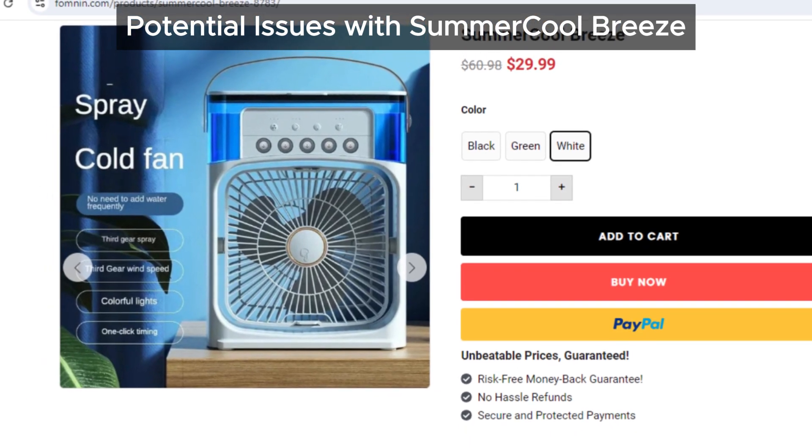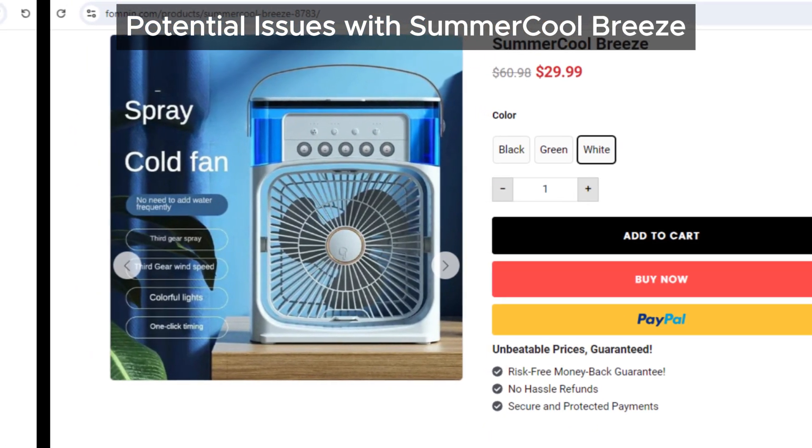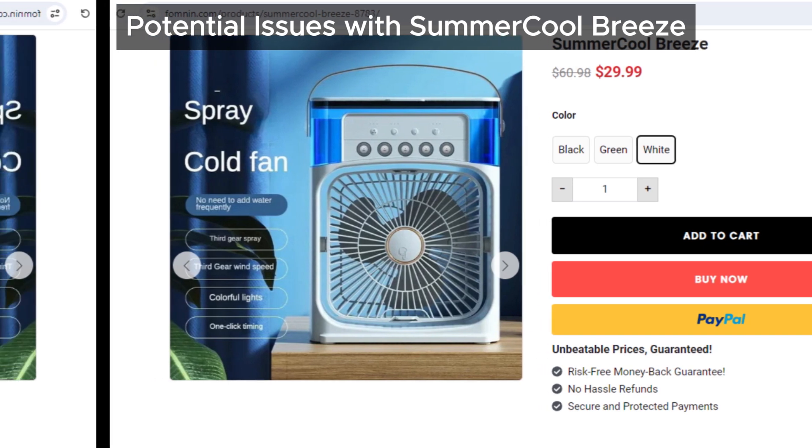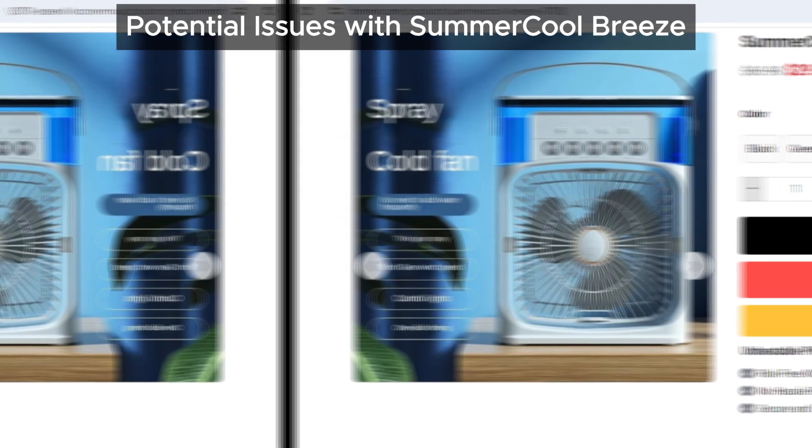To make things worse, the Summer Cool Breeze could end up raising the humidity in your room, making it feel even hotter. We all know that a hot and humid environment is much more uncomfortable than just heat alone — imagine being even more uncomfortable because of this device.